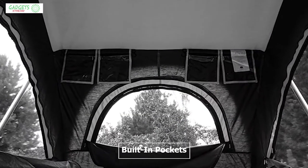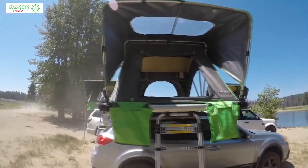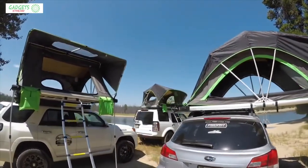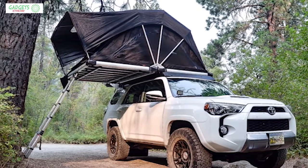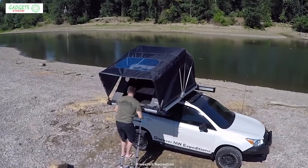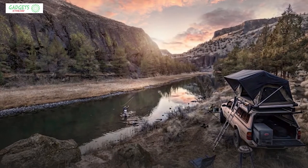It also has built-in pockets and plenty of places to hang your gear. It has screen doors and windows upgraded with black polyester mesh, which provides a clear view of your surroundings and keeps the interior fresh. It also has a built-in awning which creates a natural panoramic view so you can enjoy all your favorite camping spots from the comfort of your tent.